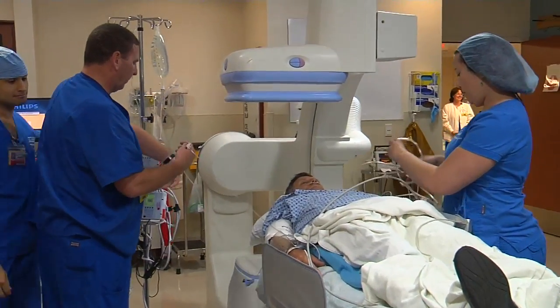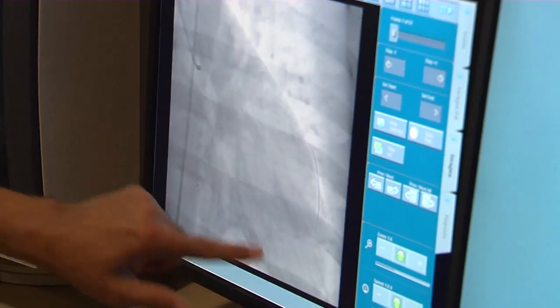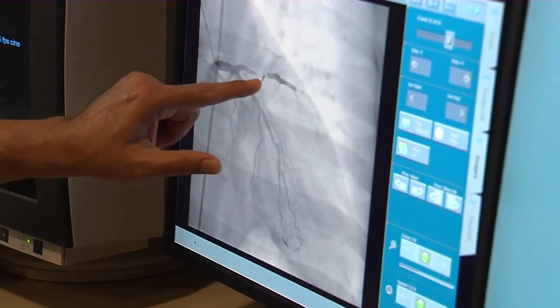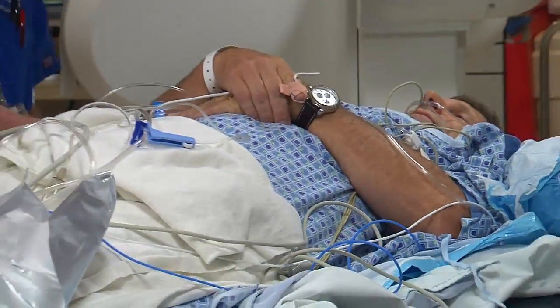Enter the balloon, or angioplasty. It's threaded via catheter to open the clogged artery. The combination of technology and teamwork is shrinking time and lowering the risk of death and damage. For Lee Memorial Health System, I'm Amy Osher.